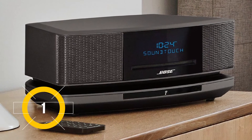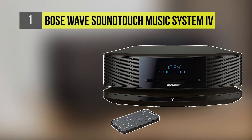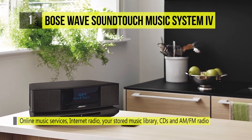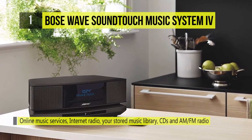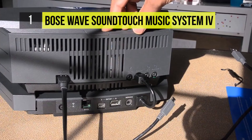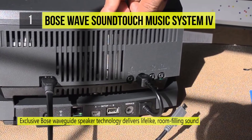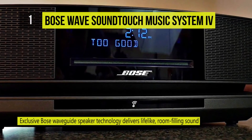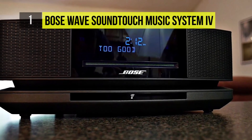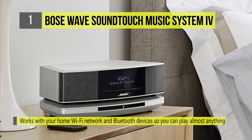Number one is the Bose Wave SoundTouch Music System IV — the top FM and AM radio in the market. You can stream millions of songs from music services such as Spotify, Pandora, and thousands of internet radio stations, as well as music stored on your smartphone, tablet, or computer. There's also a CD player and AM/FM radio tuner. You can hear whatever you want with room-filling Wave sound, all from an easy-to-use system with a fresh, updated design.